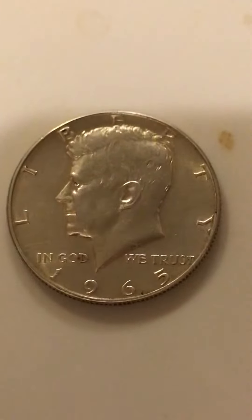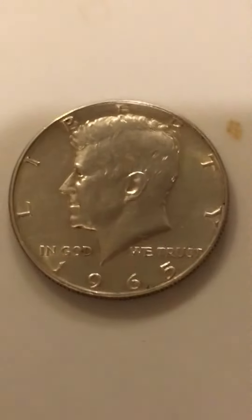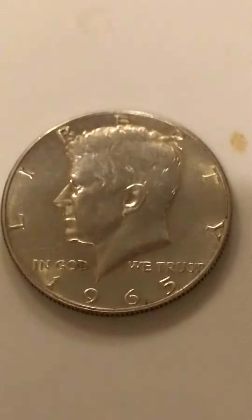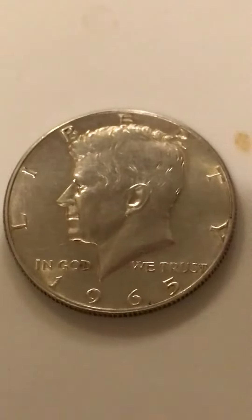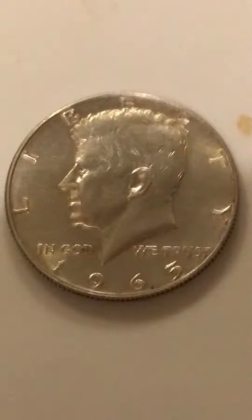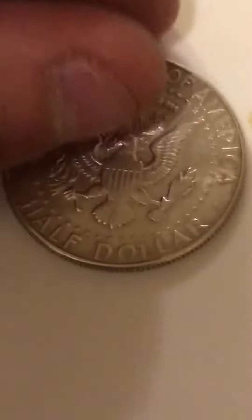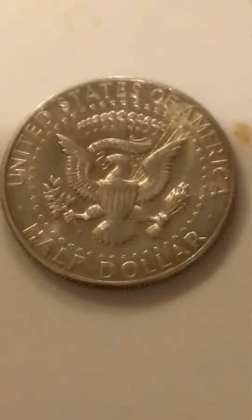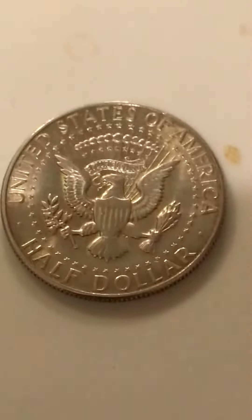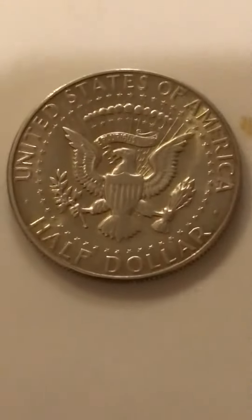This is the front side of the Kennedy Half Dollar. This is the back of the 1965 Kennedy Half Dollar. There is no mint mark on this Kennedy Half Dollar.